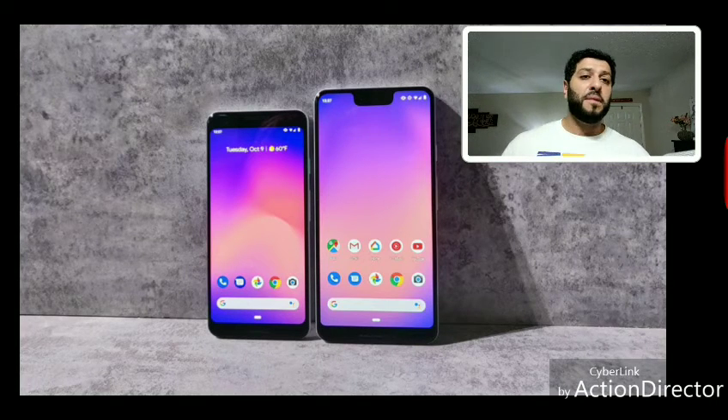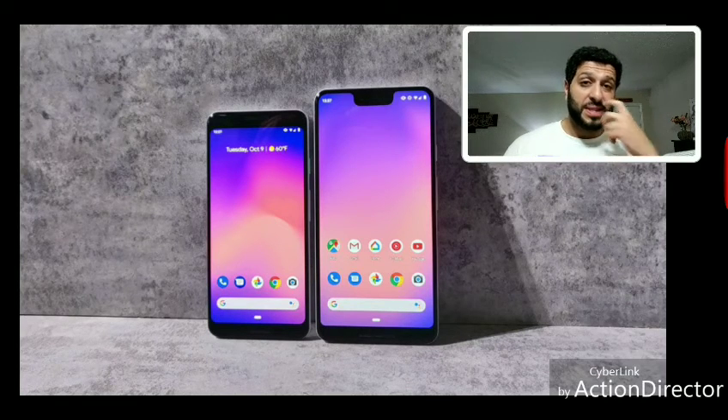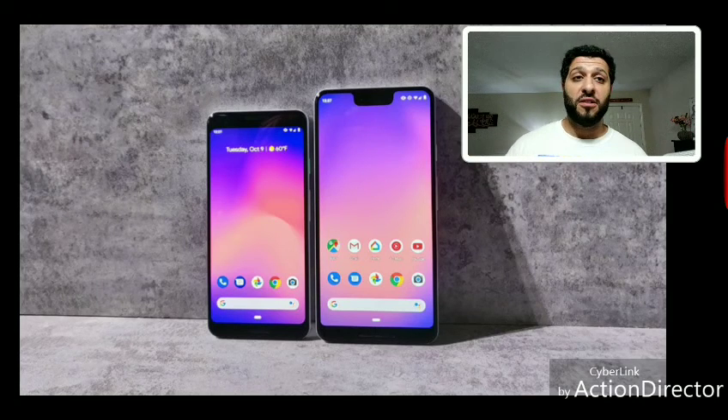Overall, I'm not interested in either phone — especially not the 3 XL. The smaller one is appealing but not at $800. These are simply not Samsung Galaxy Note 9 or iPhone XS competitors in terms of design and hardware attractiveness. Hopefully the next generation of Pixel phones will bring design improvements to match the feature set and justify the premium price point.